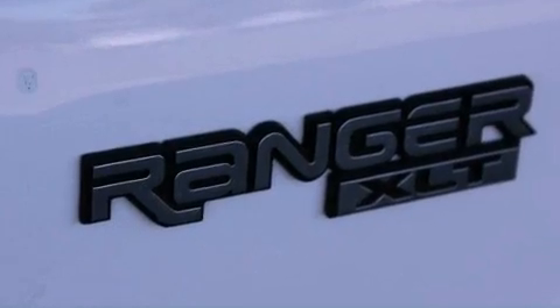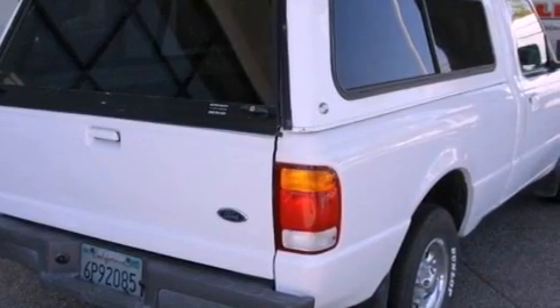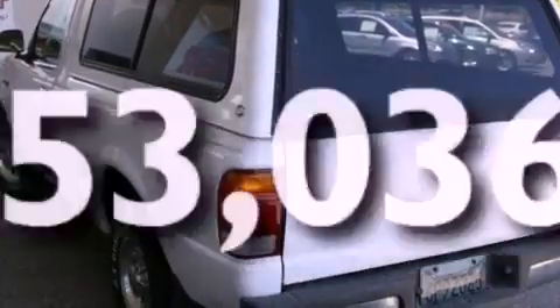All of the following features are included: a sliding rear window, a bed liner, an anti-lock braking system, dual airbags, and this vehicle has fewer than 54,000 miles on the odometer.